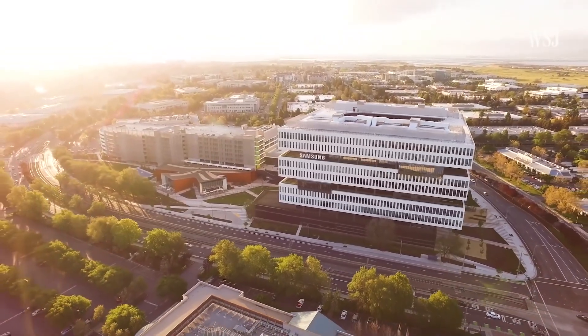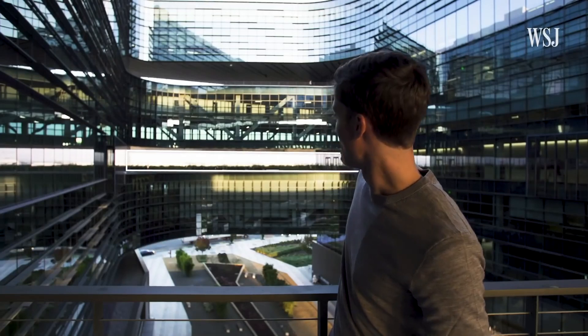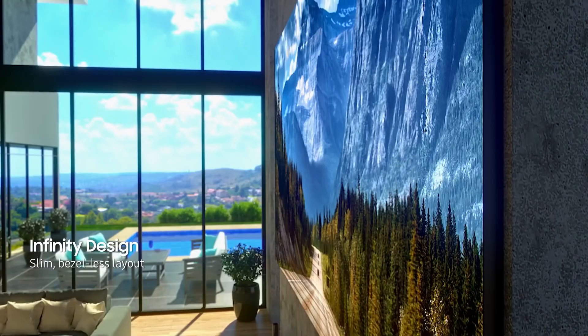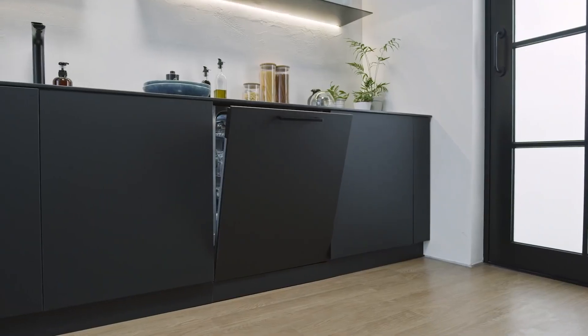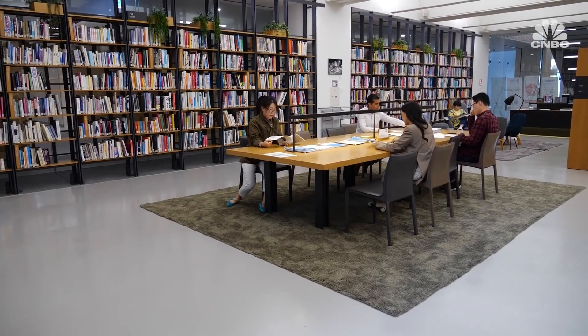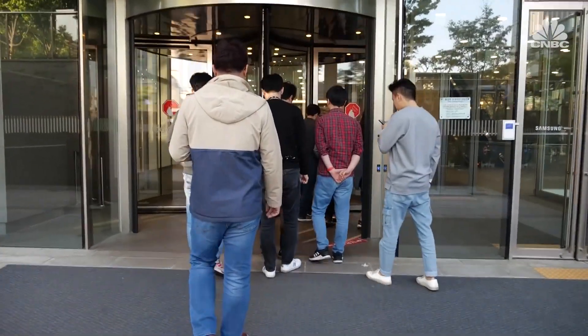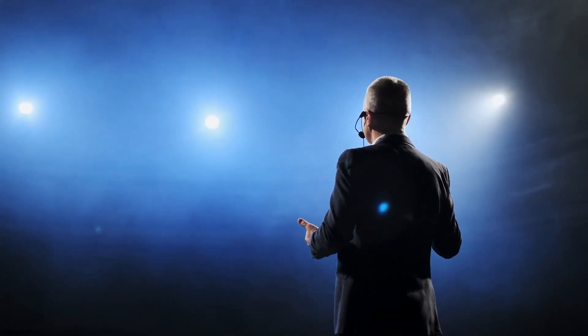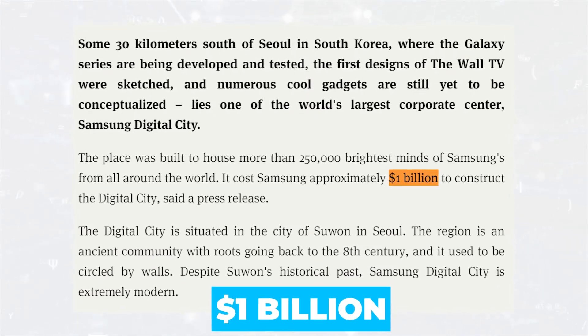Samsung Digital City is located about 30 kilometers south of Seoul in South Korea. It is where the Galaxy series is developed and tested, the first designs for the wall TV were sketched, and numerous cool gadgets were created. This place was built for the work and life of Samsung's brightest minds from around the world. According to a company press release, it cost Samsung about $1 billion to build Digital City in Suwon City.